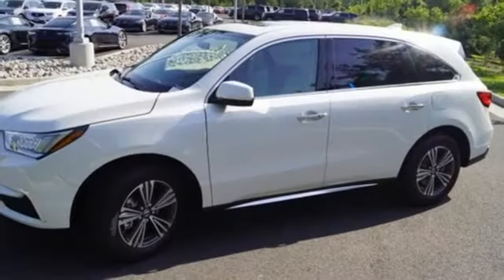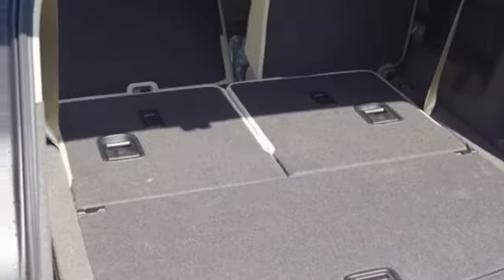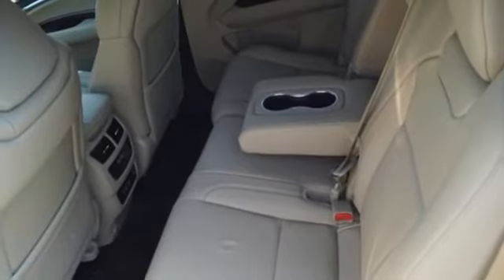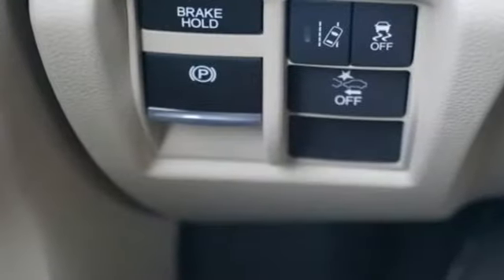It comes with all the amenities you need: Bluetooth wireless audio streaming, power tilt-down heated mirrors, front heated leather sports seats, auto tilt-away steering column, Apple CarPlay and Android Auto, and dual-zone climate control.